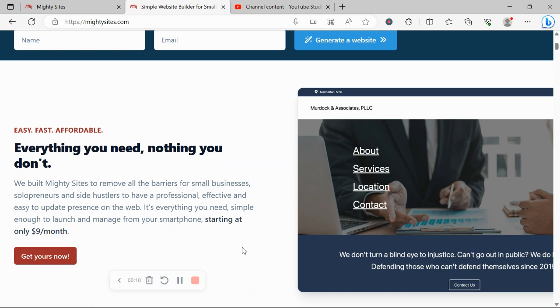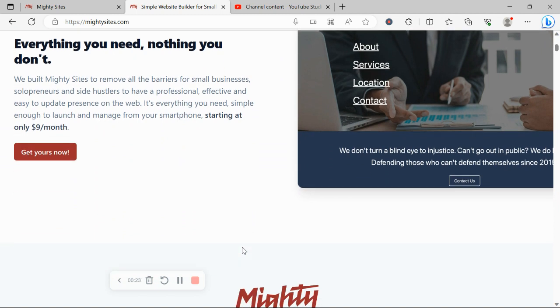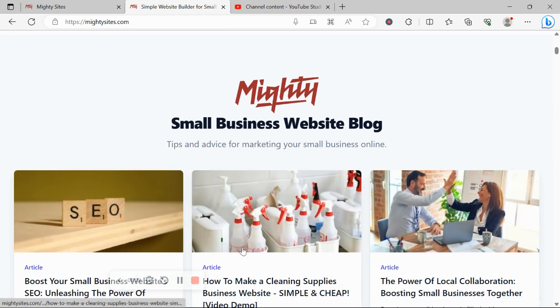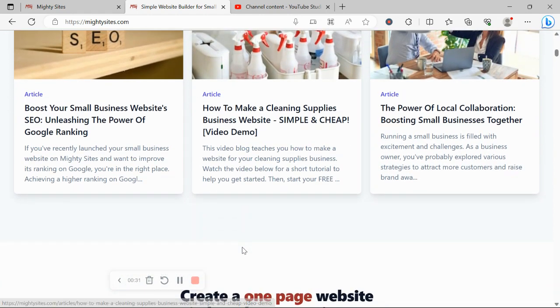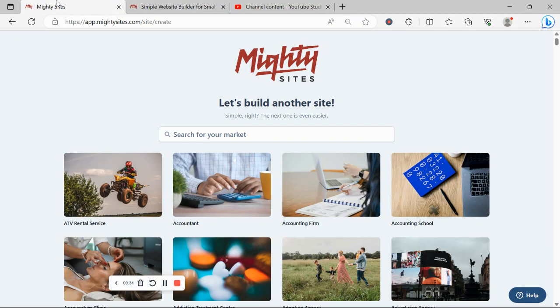If you haven't heard of Mighty Sites before, we've pretty much built the platform to remove all the barriers for small businesses, solopreneurs, people with various side hustles, so they can have a professional, effective, and easy-to-update website for only $9 a month. There is a free trial available for seven days, so click on the link below this video, sign up for the free trial — no credit card details needed.